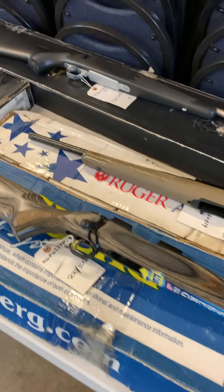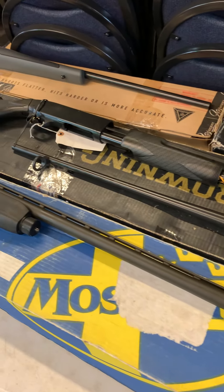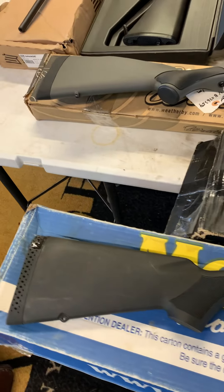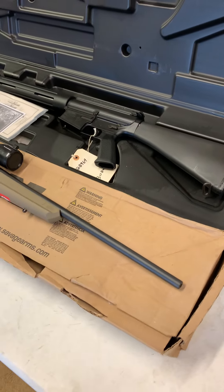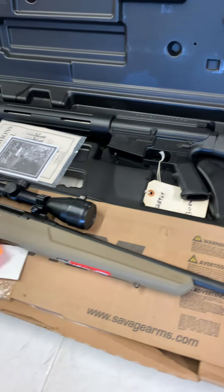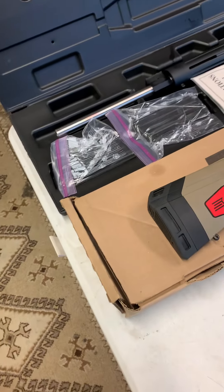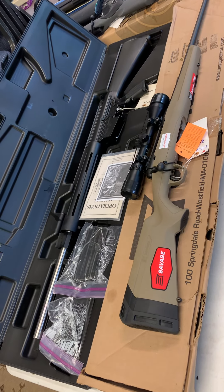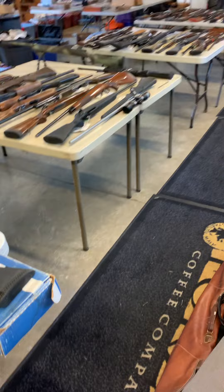I actually have not laid eyes on all of these yet. Literally these just got on the table in the last hour, and Miss Violet along with the folks from the estate put them out. There are some monsters in here. You've got mint in the case — still with every tag, every sticker, everything — mint, perfect in the box. Going to give you some heads up right here.